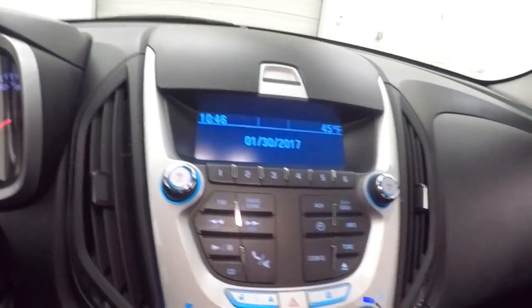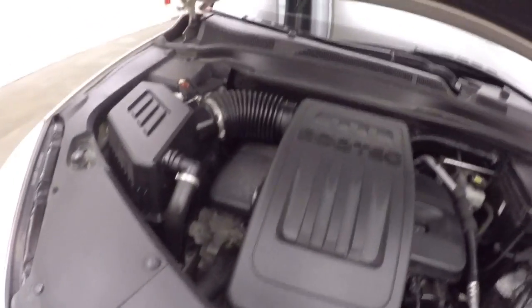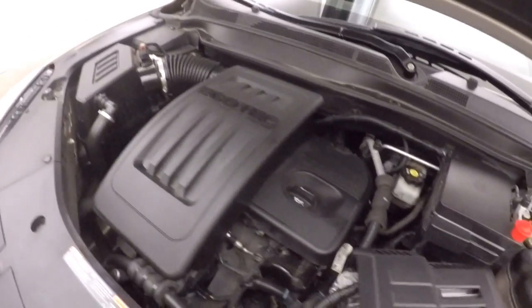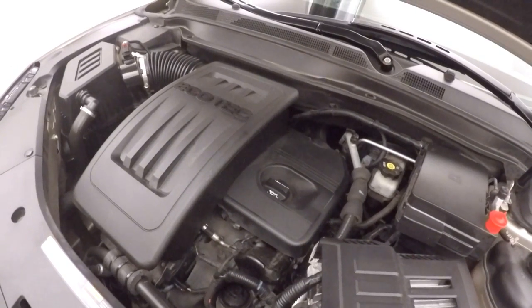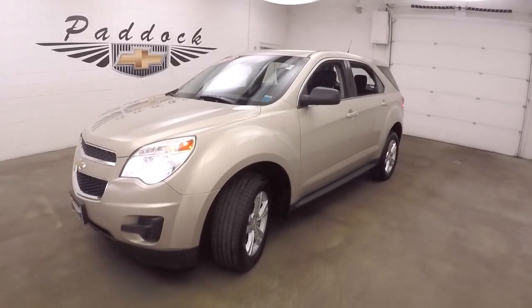Looking underneath the hood, all four wheels have a wheel lock on to help with security for your wheels. And a 2.4 liter Ecotec, running nice and smooth. That's a 2012 Chevy Equinox.